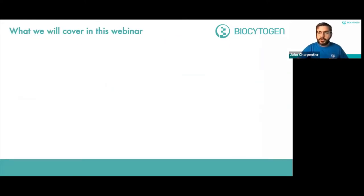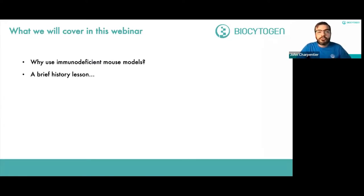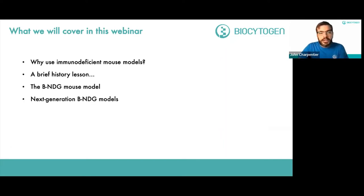Here's a brief roadmap of what we're going to cover in this webinar. First, we're going to look at the question of why do we use immunodeficient mouse models. Next, we'll go into a little bit of the history on these models. Then I'll introduce the BNDG mouse model and show you some data from experiments involving this model. Then we'll move on to discussing the next generation BNDG-derived models — these are models that have BNDG as a background immunodeficient strain, but also have human genes knocked in or additional genes knocked out. We'll also discuss basic logistics and practical information about ordering mice from Biocytogen, followed by a brief Q&A.